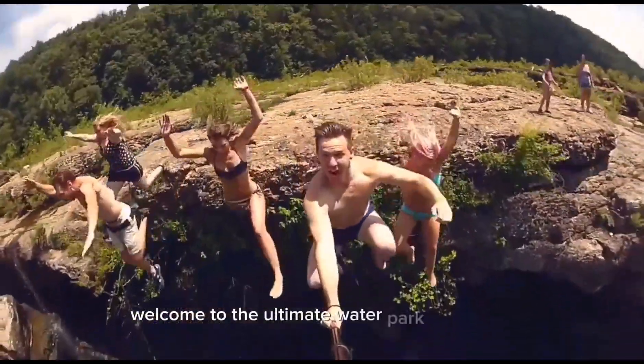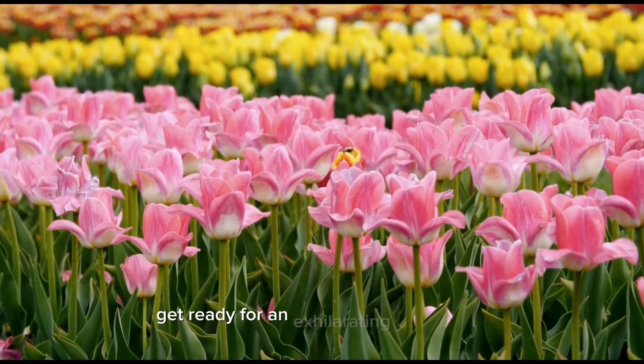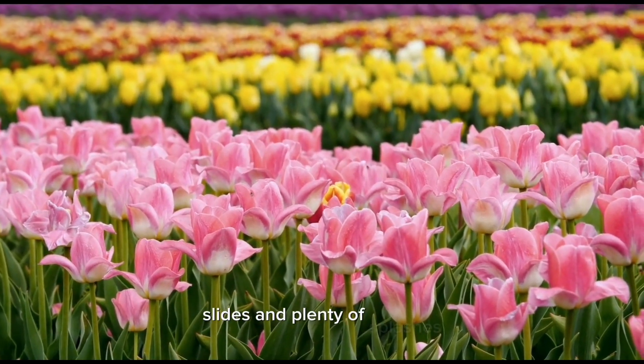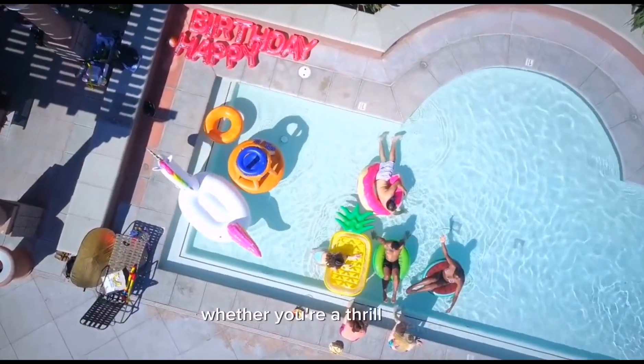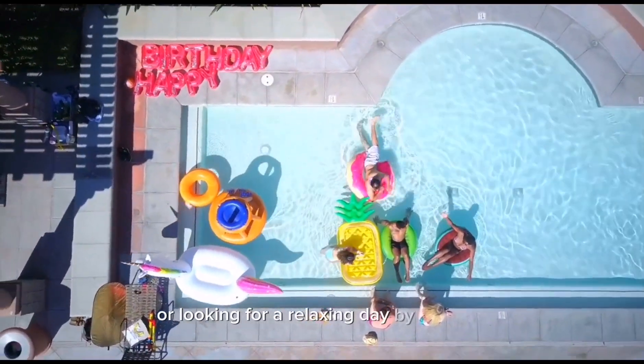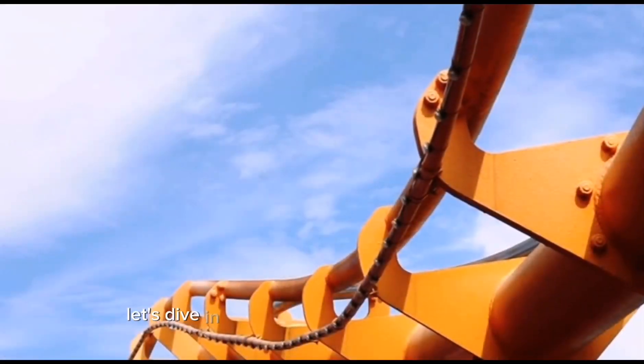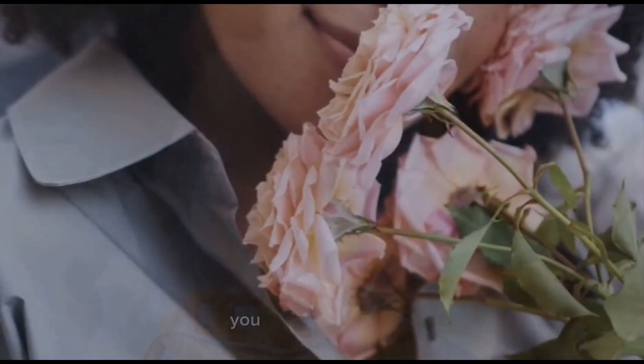Welcome to the ultimate water park adventure. Get ready for an exhilarating experience filled with thrills, slides, and plenty of splashes. Whether you're a thrill seeker or looking for a relaxing day by the pool, this water park has something for everyone. Let's dive in and explore the exciting attractions you can expect to find.